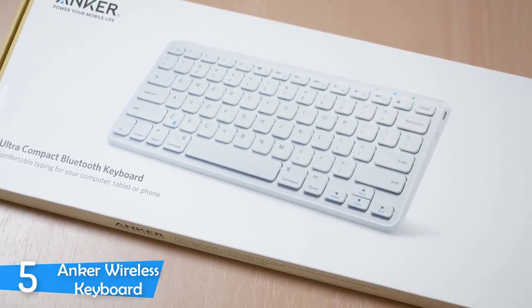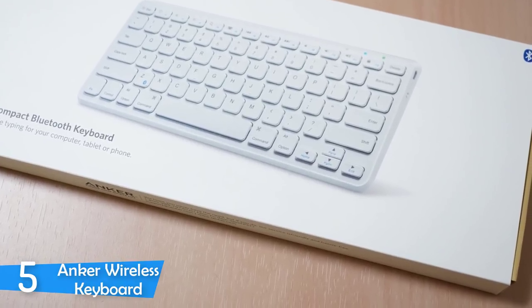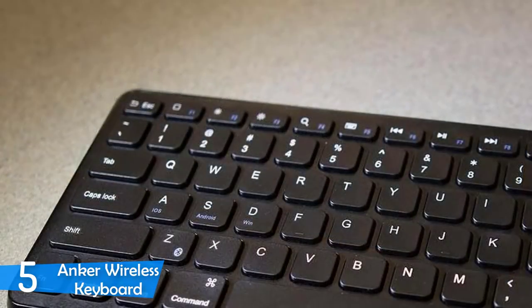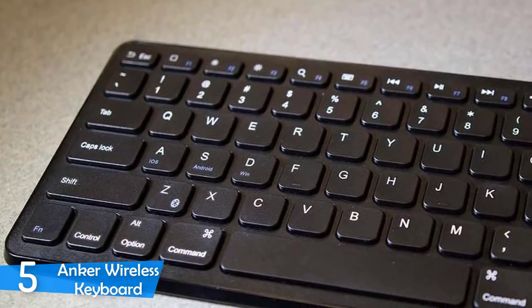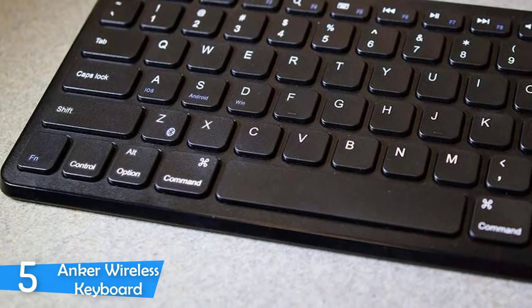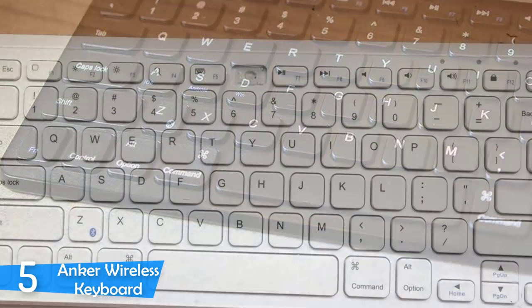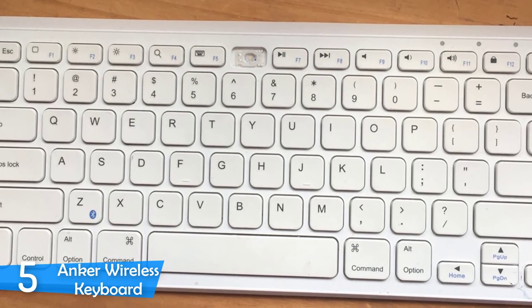It's compatible with iOS, Android, Windows, and Mac. Thanks to its keys, this device will offer you a comfortable and intuitive typing session. It'll enhance your typing experience. If you're looking for comfort and performance only, this might be just the one for you. Furthermore, the keys are slightly concaved, closer together, and softer upon impact.